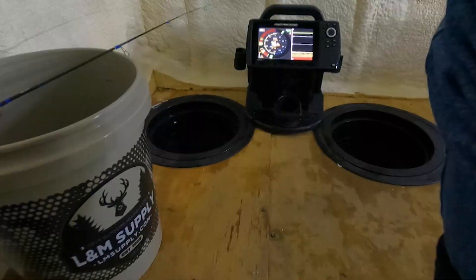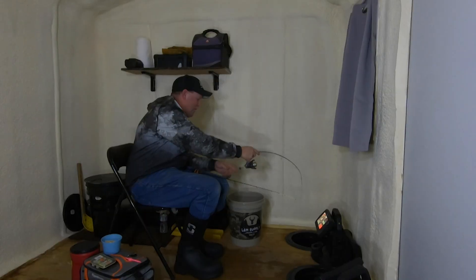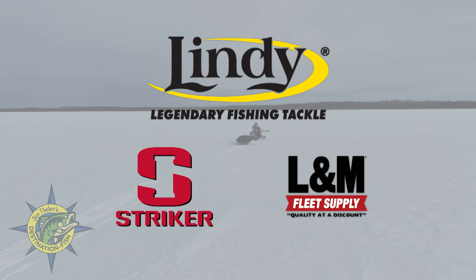Next up, we chase down a midwinter primetime bluegill bite. While most anglers are packing up for the day, we're just drilling our holes. John Thielen's Destination Fish is brought to you by Lindy Fishing Tackle, Striker, and L&M Fleet Supply.